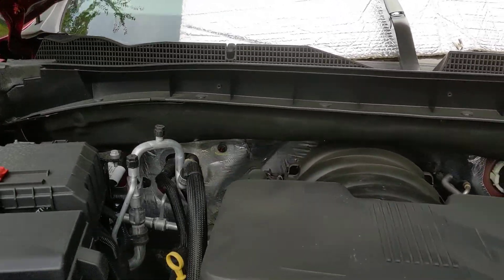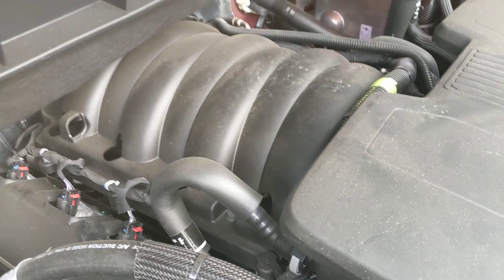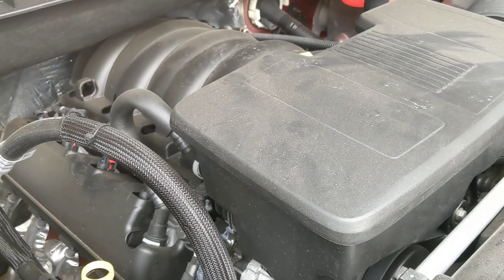What I liked about this truck — a little minor detail — is that the spark plugs are easy to reach. That's always important. The rest of it looks pretty normal.